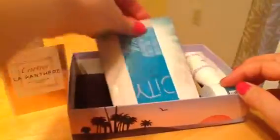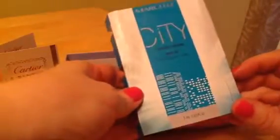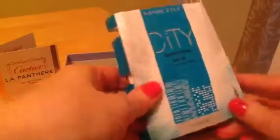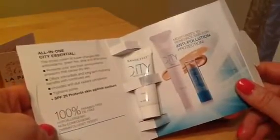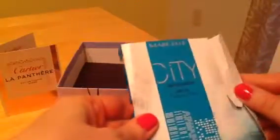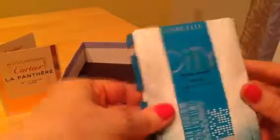We'll give that a go. City Tinted Cream — I'm always looking for a BB cream, or CC cream, that's what I use instead of foundation, so I'll be giving this a go.